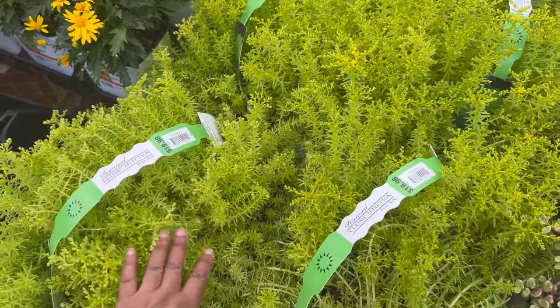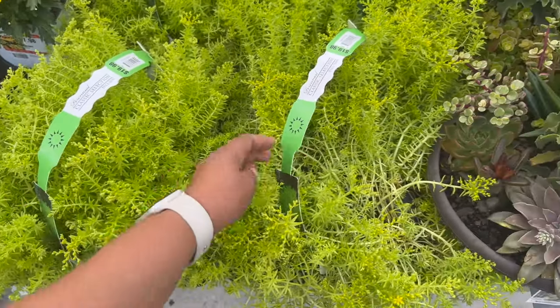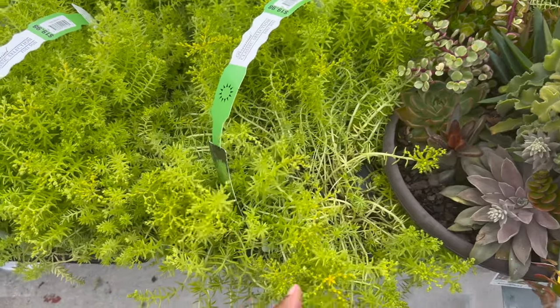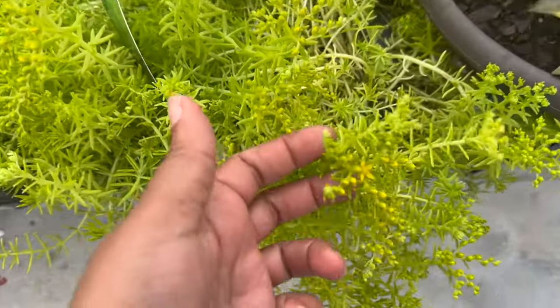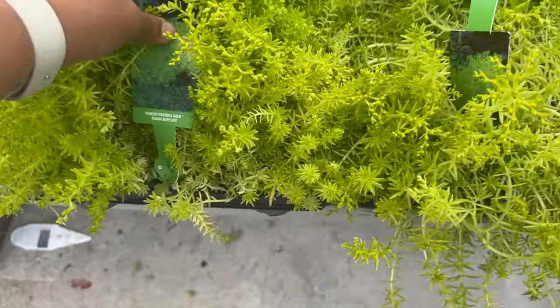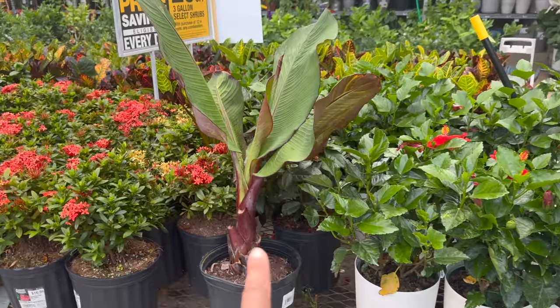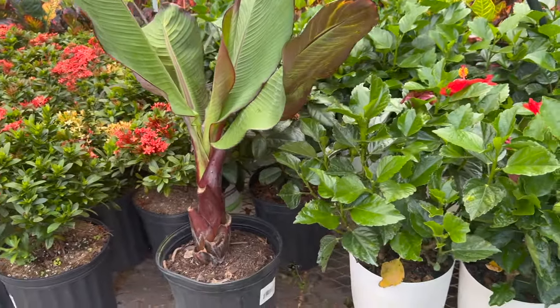These are full sun — they're like succulents, and they are very hardy. And if you look closely, you can see these are actually blooming right now. They also have this red banana plant.